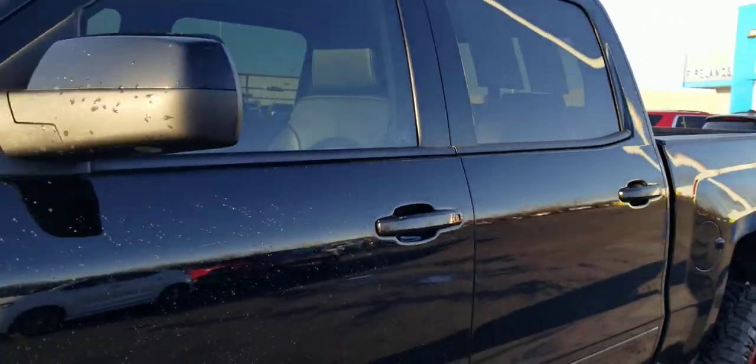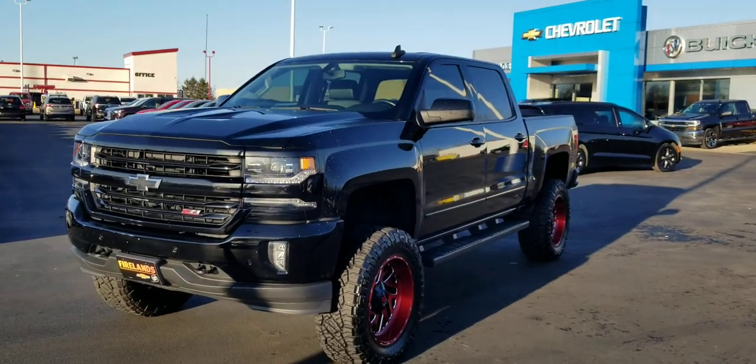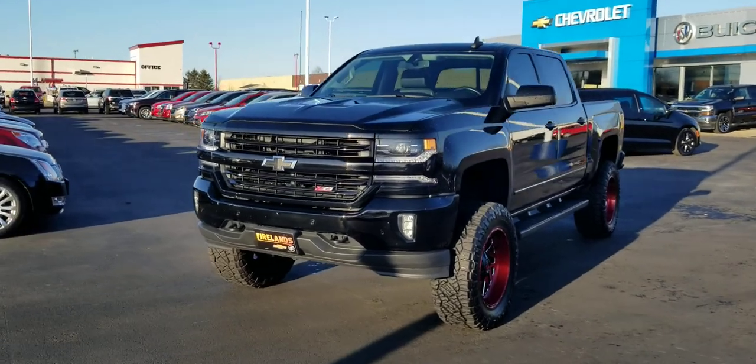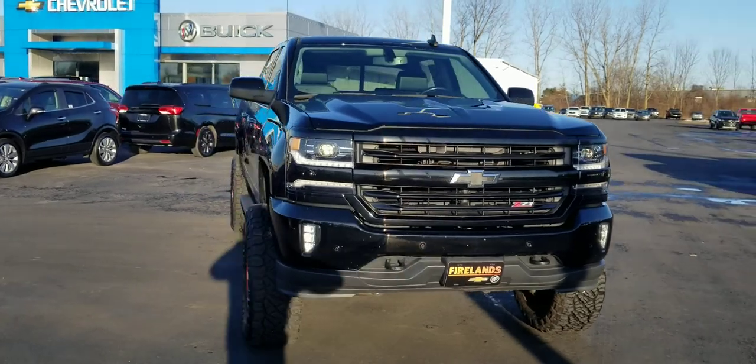This thing has got some serious curb appeal and I would be very surprised if it lasts past the weekend. I'm going to go park it right up on 250 by the car wash on point and it'll garner some interest. So you've seen it here first — Jack Larraway, Fireland Chevy.